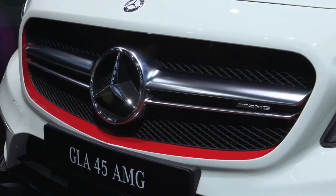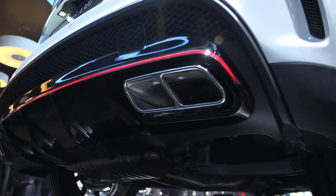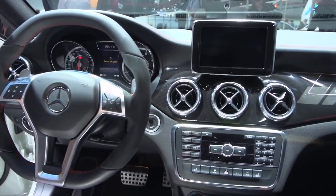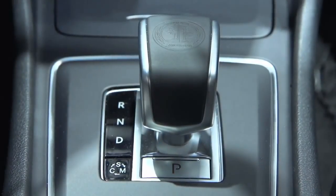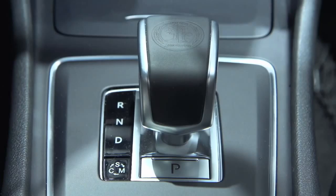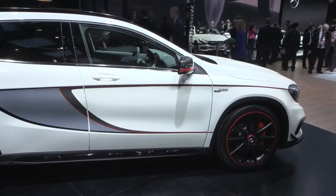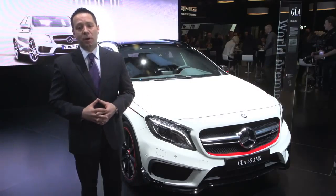Around that grille, we have a red surround for the Edition 1 performance package, adding the aerodynamics kit to the rear of the vehicle. The interior design of the GLA 45 AMG is very similar to that of the CLA 45. We use the AMG gear selector right in the center console for that sporty feel. First impressions of this vehicle have been absolutely incredible — people are roaring about it. People love the CLA 45 and this they're falling in love with.